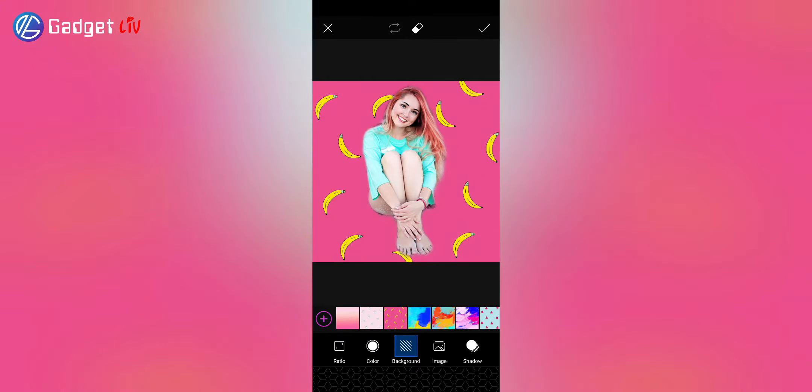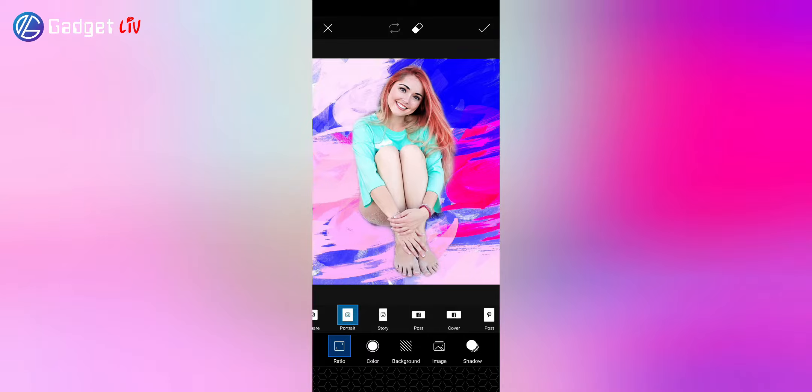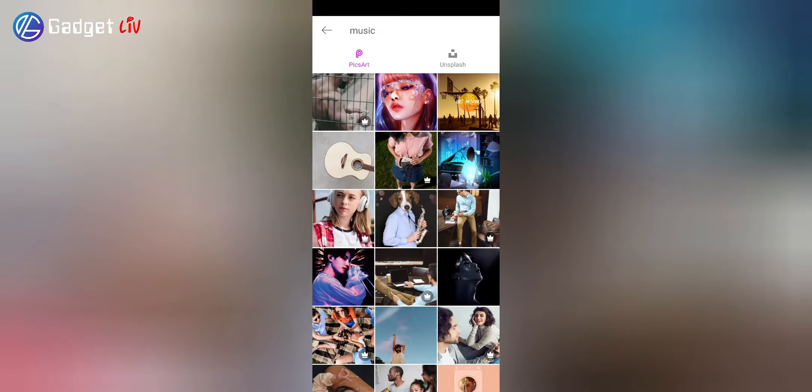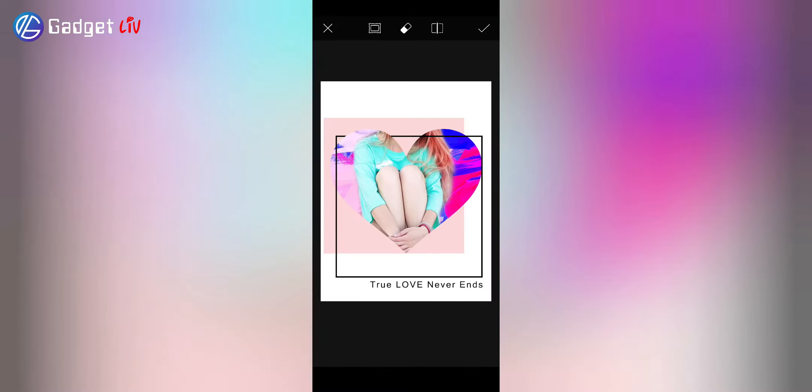PixArt also has a paid subscription known as PixArt Gold, through which you will get access to all the features like unlimited brushes, 100 plus filters, video editor, tools, no ads and many more. Overall, PixArt is a great photo editing app and you should definitely try it.